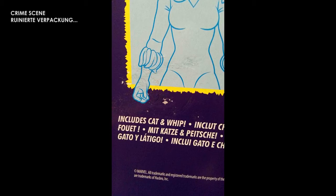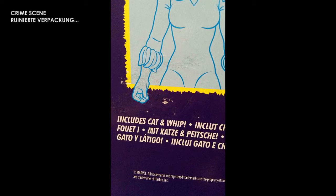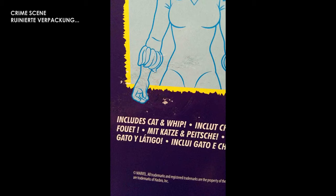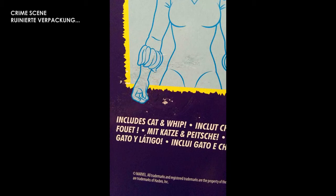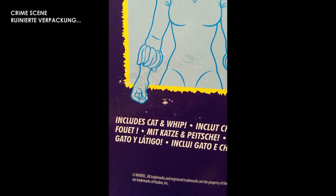Ich habe bestimmt fünf Minuten an dieser Verpackung rumgekratzt, um dann den Rest da noch abzukriegen, und habe dabei die Verpackung ruiniert. Diese Figur hat jetzt hinten weggerissene Pappe. Weil diese beschissene Kleberkacke so fest in die Pappe eingezogen war, dass ich, während ich da am Ziehen und Knibbeln war — nicht nur mit meinen Fingernägeln, die Gott sei Dank kurz waren — die Pappe mitgerissen habe. Dieser Kleber löste sich nicht richtig, und jetzt liegen an dieser Stelle ein paar Pappstellen offen. Dieser scheiß Aufkleber hat da nichts verloren.